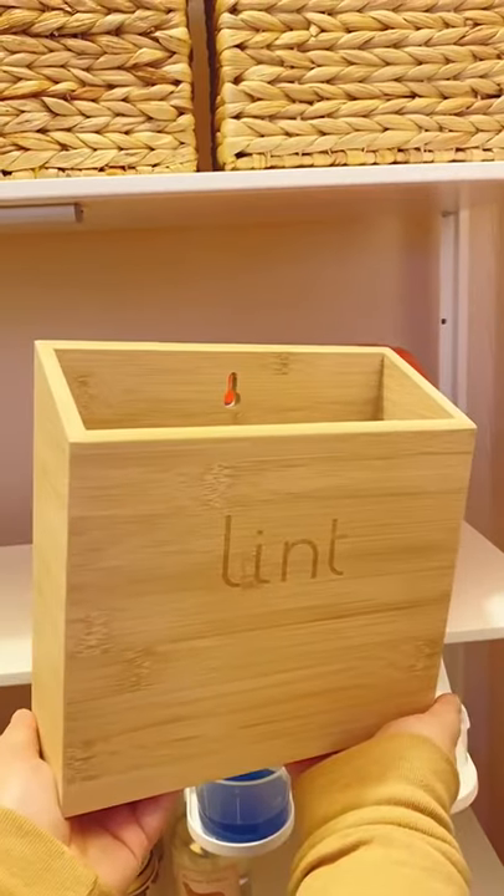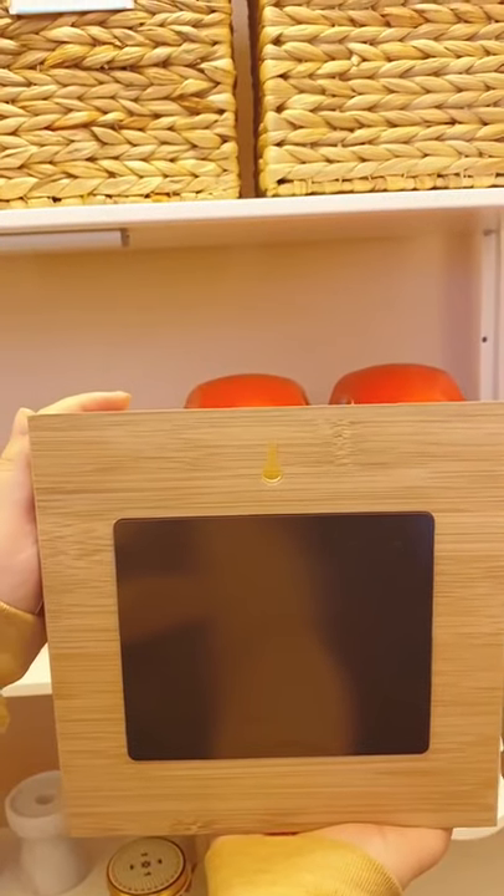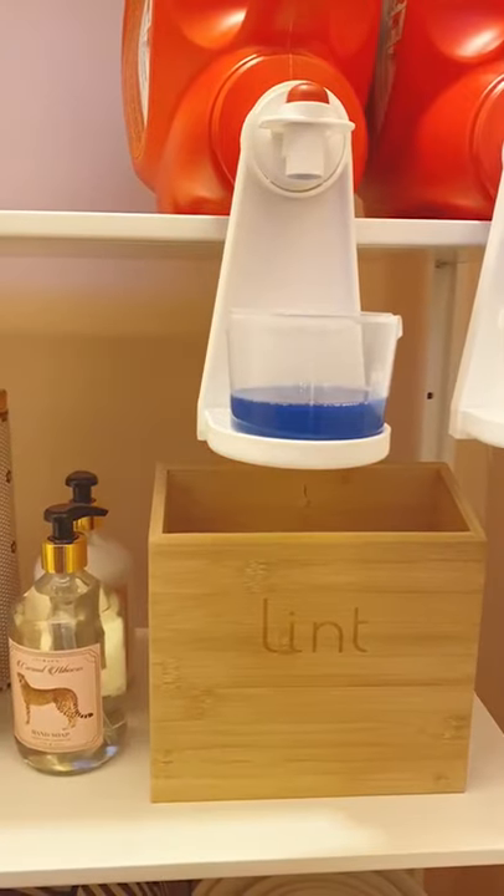Speaking of laundry, this bin is a great product to keep by your washer and dryer. It's magnetic so you can attach it to your dryer, or you can keep it on a shelf to collect lint and dryer sheets.